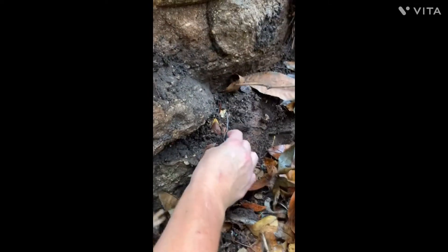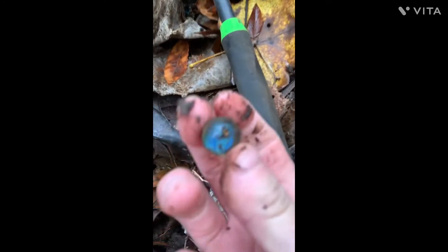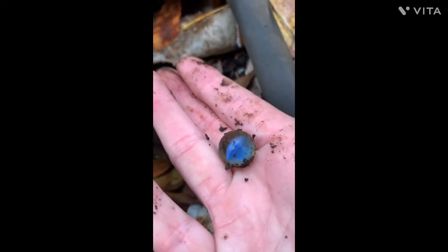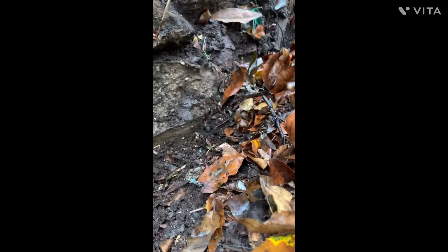Y'all see that? Beautiful blue marble. I see a green one peeking out right there.